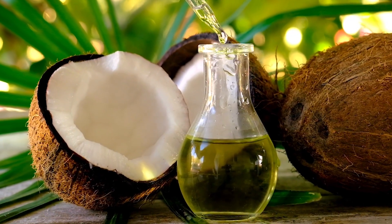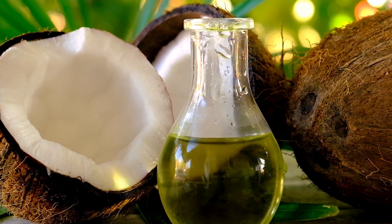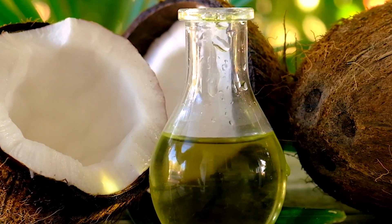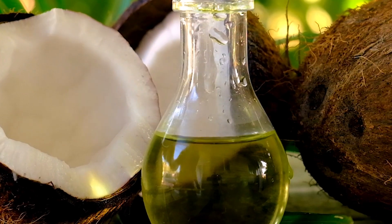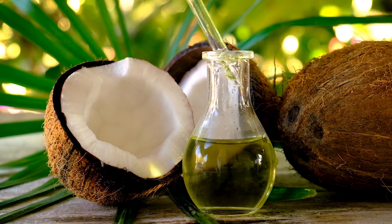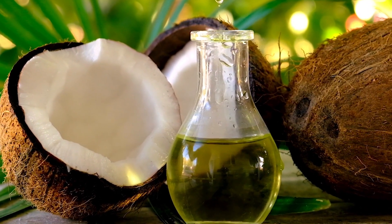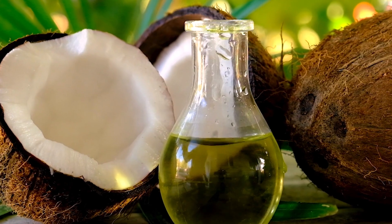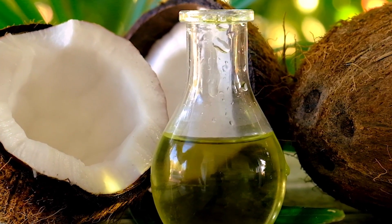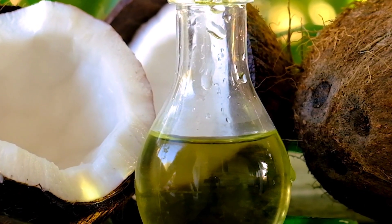Number 2: Oil Pulling. Oil pulling is an ancient Ayurvedic practice that involves swishing oil around in your mouth to remove bacteria and improve oral health. Coconut oil is a popular choice for oil pulling, as it has antimicrobial properties that can help reduce plaque and prevent decay. To try oil pulling, simply swish a tablespoon of coconut oil around in your mouth for 10-15 minutes before spitting it out.